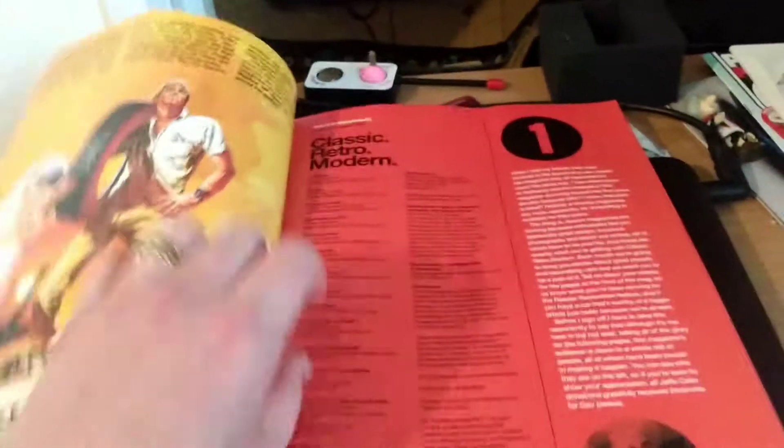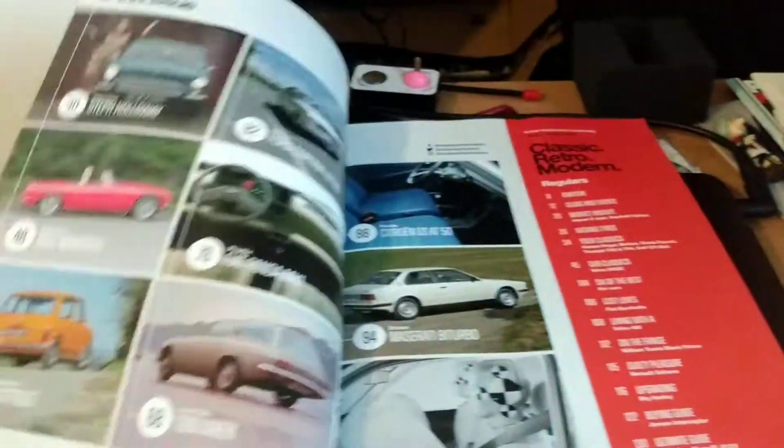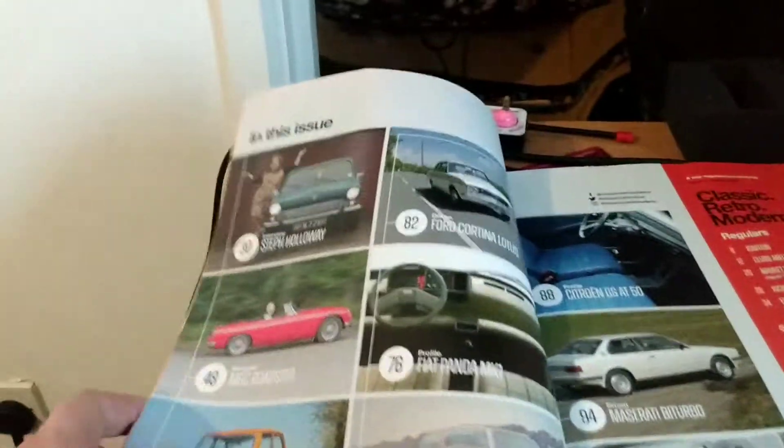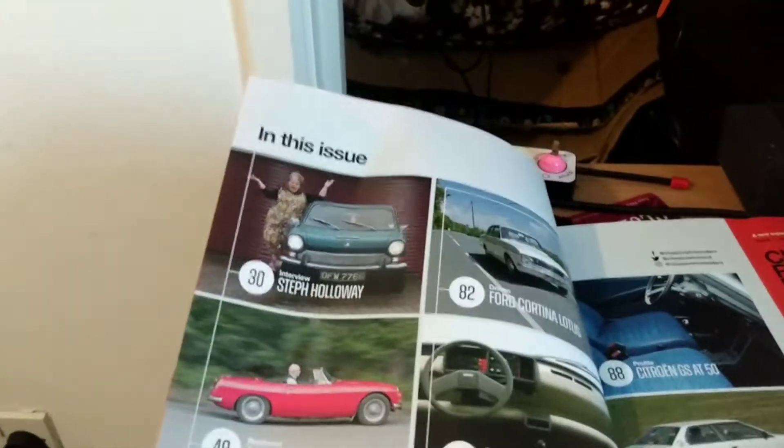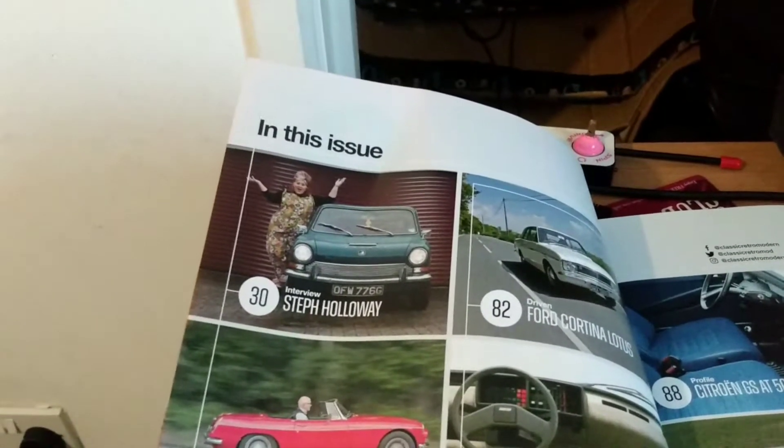Here we go — this is just the editor's page. Into the contents page, we've got starting off at the top left-hand corner is Steph Holloway from iDriver Classic — an interview with Steph.